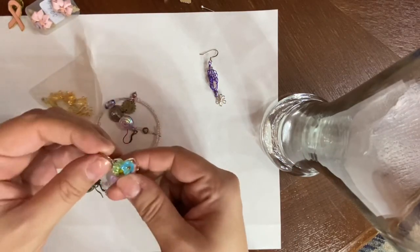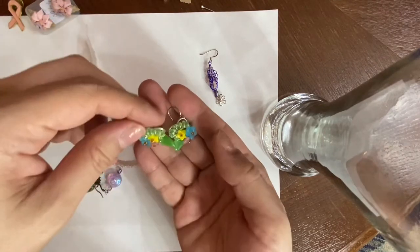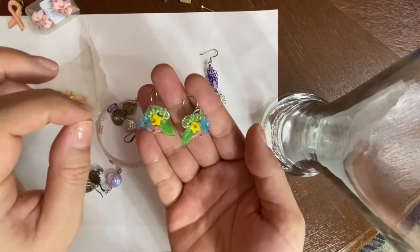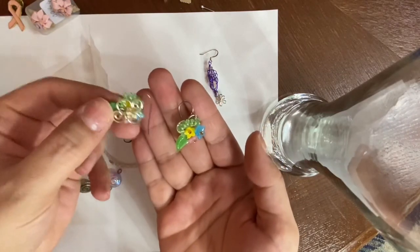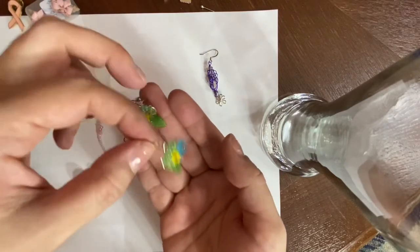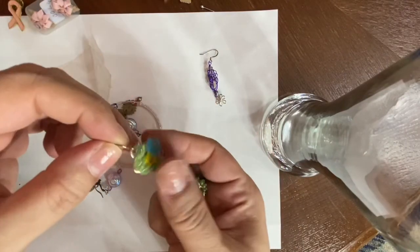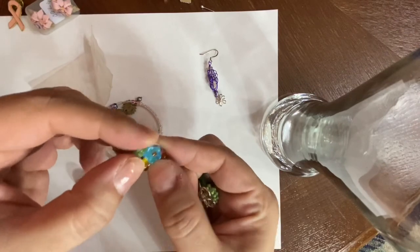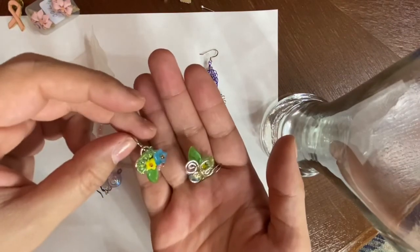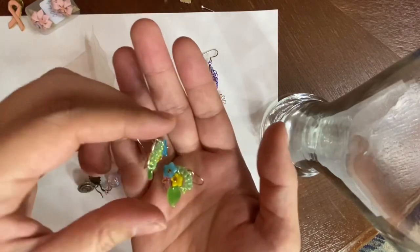Here's another match. These are different, and remember — different and unique sells. Just because you may not like it, there might be somebody out there that does. These almost feel like a jelly, like a gel, because they're kind of squishy but very pretty. I'll sell these as well.